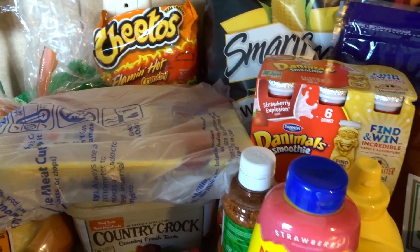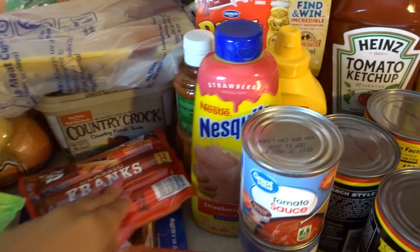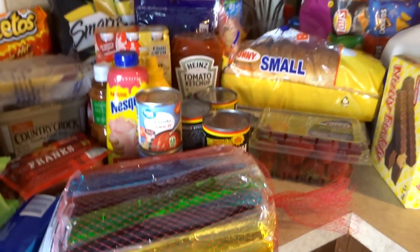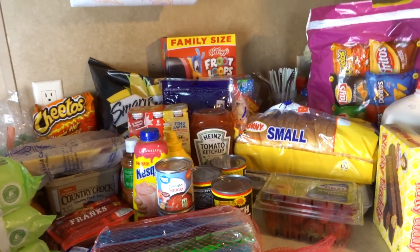And some chicken, butter, hot dogs, ham. We got wipes, fabric softener, and toothpaste. So yeah, that's what I got — super easy, guys.